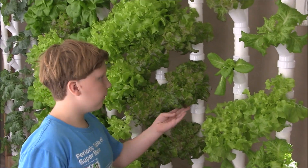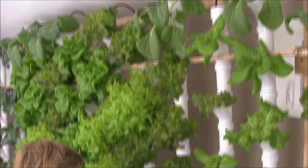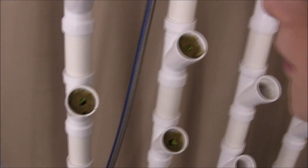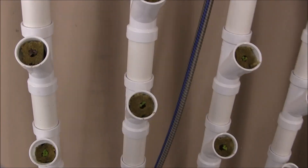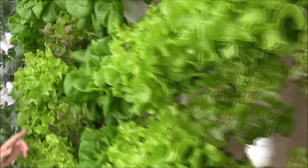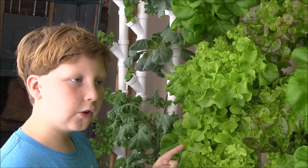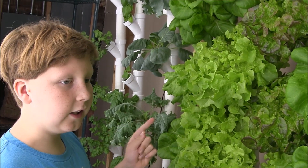This is the hydroponic garden. These plants are two weeks old. These plants are six weeks old. In two more weeks, we can pick them and eat them.